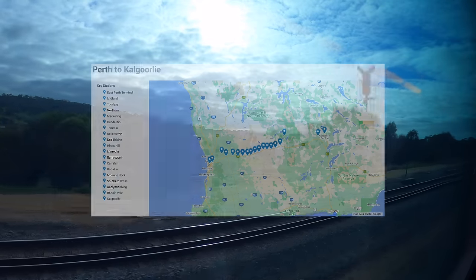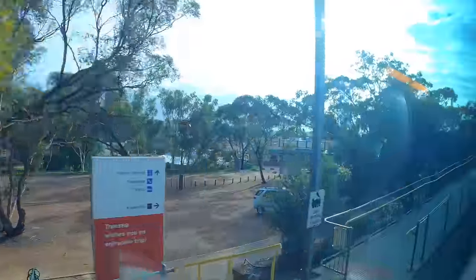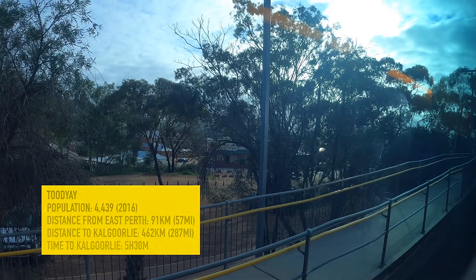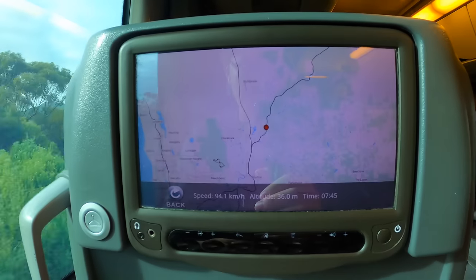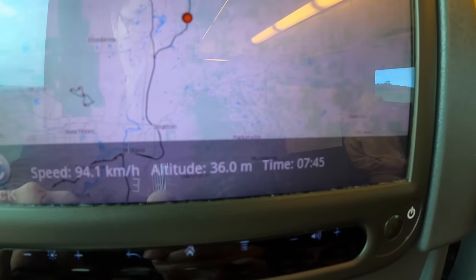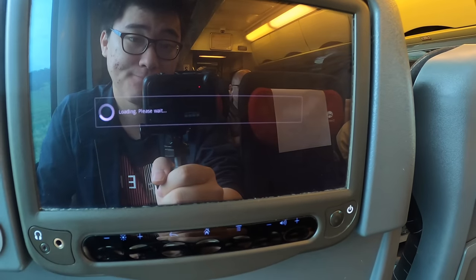Our next stop is Toodyay. Toodyay is one of the oldest inland towns in Western Australia and much of its heritage is preserved. It is set in the heart of the picturesque Avon Valley in the Western Wheatbelt region and is an extremely popular tourist destination. The town was originally called Newcastle, however in order to avoid confusion with Newcastle in NSW, the town was renamed to Toodyay in 1910. The meaning of the name Toodyay is uncertain - it is believed to be derived from an Aboriginal word meaning 'place of plenty', referring to the richness and fertility of the area and the reliability of the Avon River. The moving map is still stuck at 7:45 and the driver cam still isn't loading - what a shame, I would really love to see the live speed the train is travelling at.